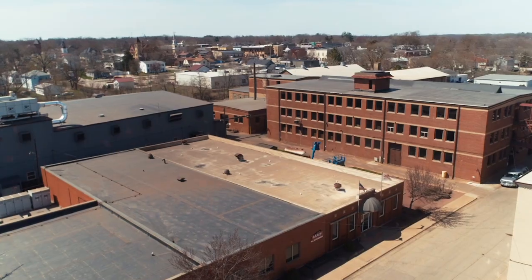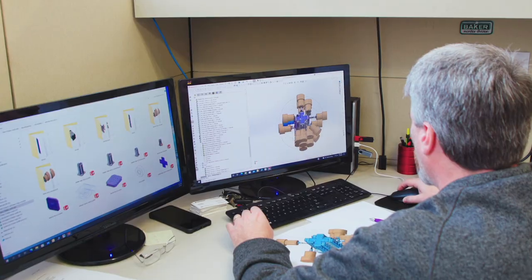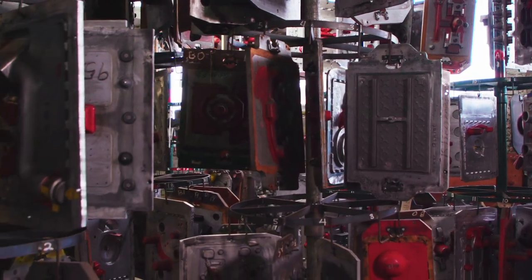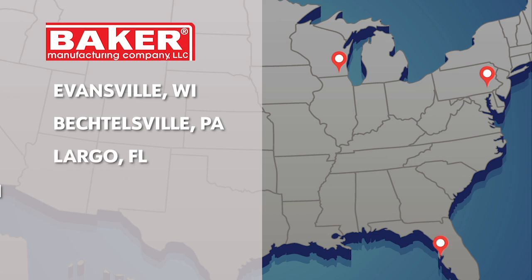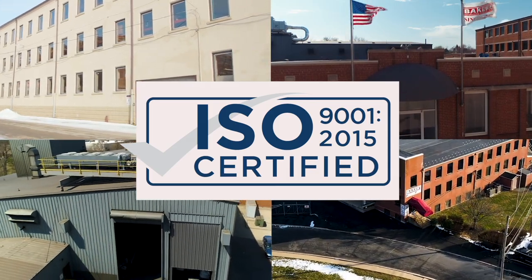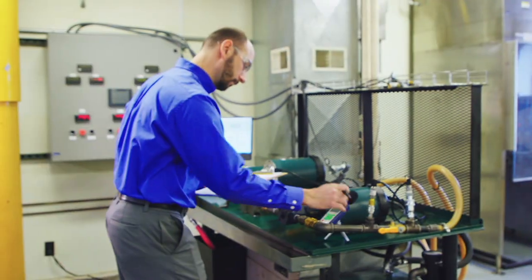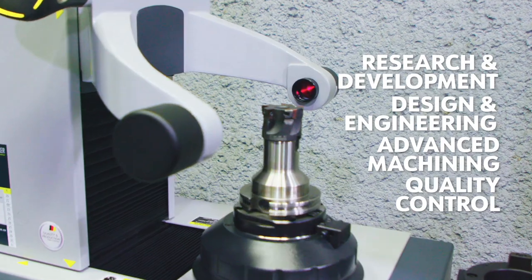Baker's 100% U.S.-based operations include a combined 328,000 square feet of office, manufacturing, and warehousing space spread across four locations in Evansville, Wisconsin; Bechtelsville, Pennsylvania; Largo, Florida; and Prairie du Sac, Wisconsin. In addition to Baker's four U.S.-based ISO 9001 certified plants, which includes its own foundry, Baker's in-house capabilities include centralized R&D, product design and engineering, advanced machining, and quality control.